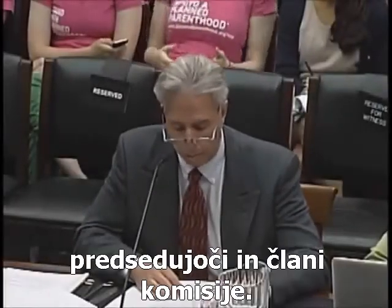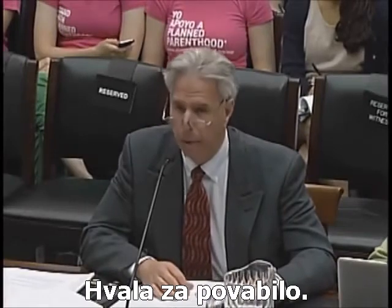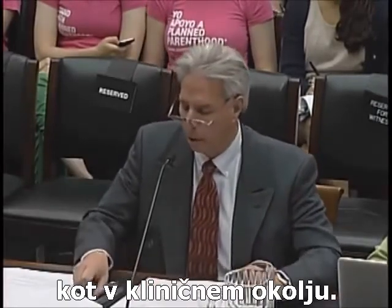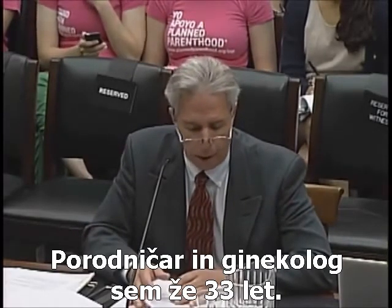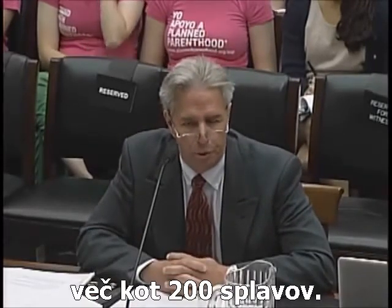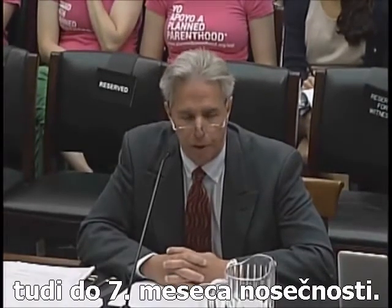Good morning. Chairman Franks and distinguished members of the subcommittee, thank you for inviting me. My name is Anthony Levatino. I'm a board-certified obstetrician-gynecologist. I have served in both academic and clinical settings. Currently, I practice in Las Cruces, New Mexico. I've been an obstetrician-gynecologist for 33 years, and in the early part of my career I performed over 1,200 abortions, over 100 of them in the second trimester, up to 24 weeks of gestation.